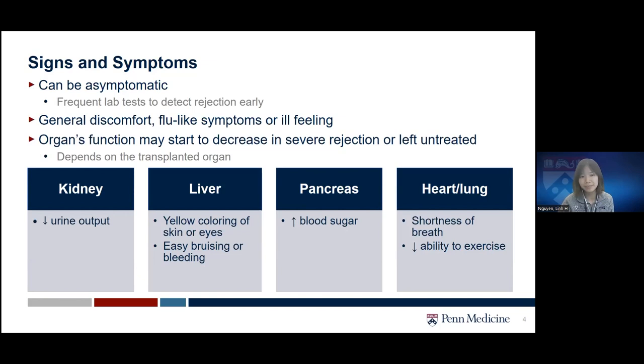In severe cases of rejection, or if it's left untreated, organ function may start to decrease. How it presents may depend on the transplanted organ. For example, a patient rejecting a kidney may have less urine output, and a liver transplant patient may see yellow coloring of the skin or eyes, or easier bruising or bleeding.